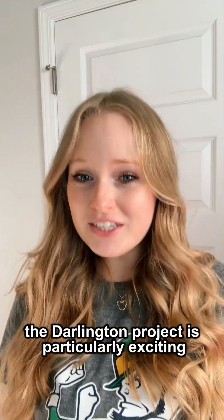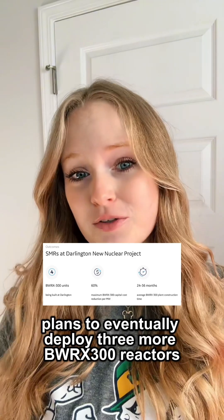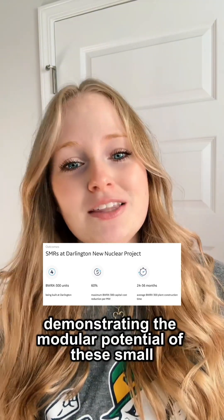The Darlington project is particularly exciting because Ontario Power plans to eventually deploy three more BWRX-300 reactors at the site, demonstrating the modular potential of these small nuclear installations.